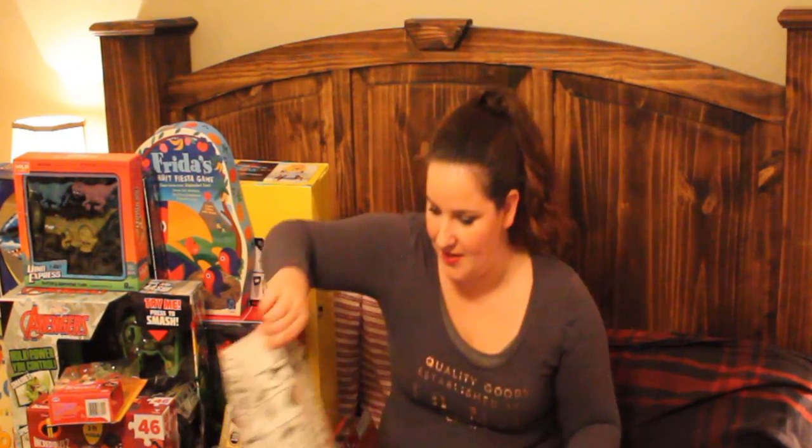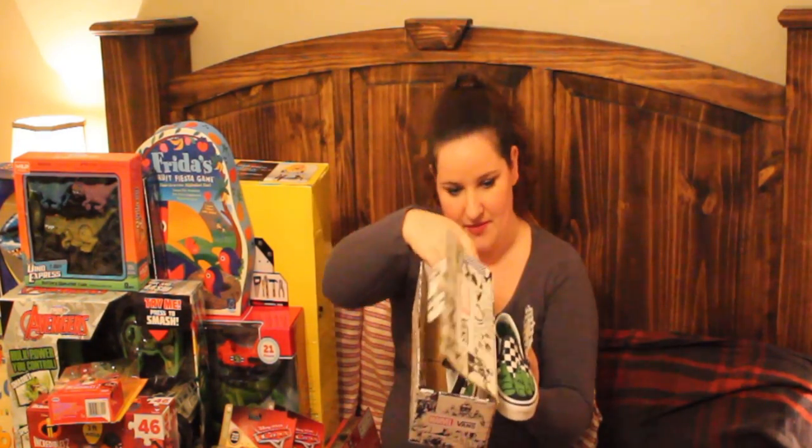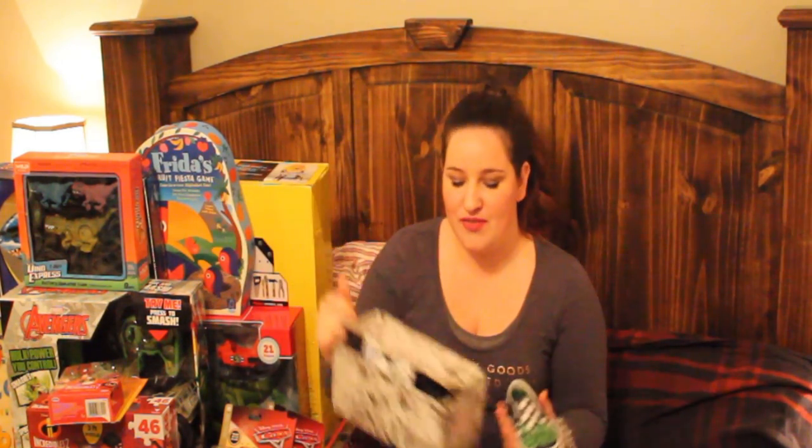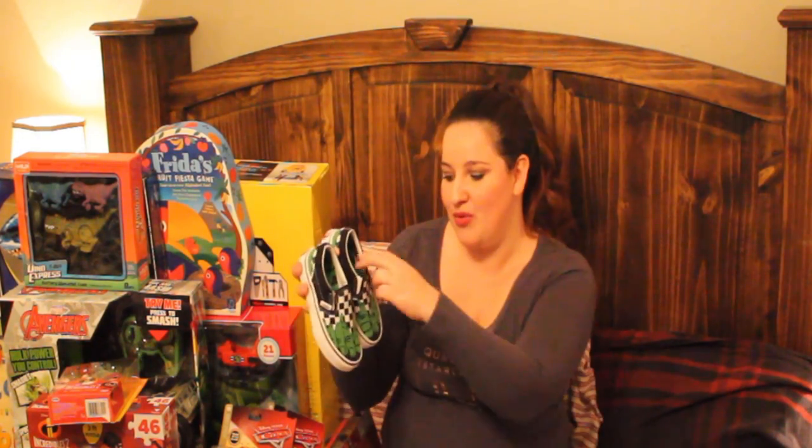And then we also went to Vans and they were having a really big clearance sale. We ended up paying $24 for these $45 pair of shoes, and they look like Hulk feet. Hulk is his absolutely favorite superhero right now, and we have a lot of Hulk stuff. Hulk's feet are like busting out of the shoe. They're really easy to get on and off because they're just stretchy with no laces. I'm really going to enjoy putting cute outfits together for him to wear his Hulk shoes.